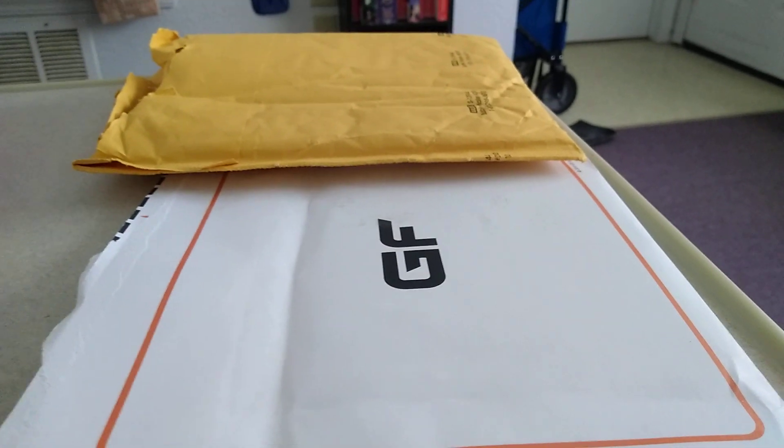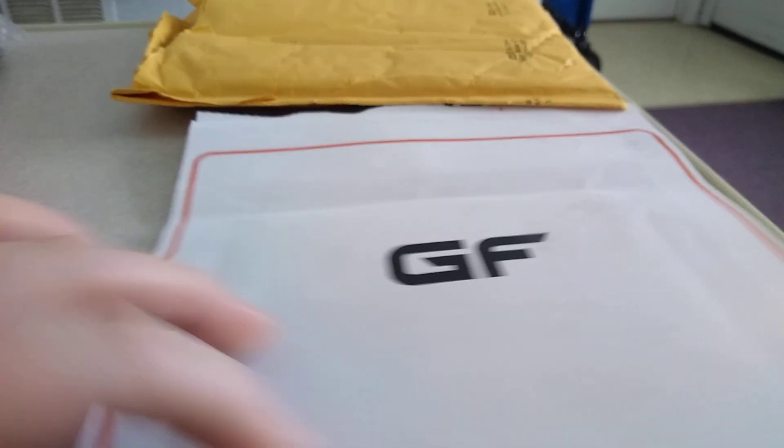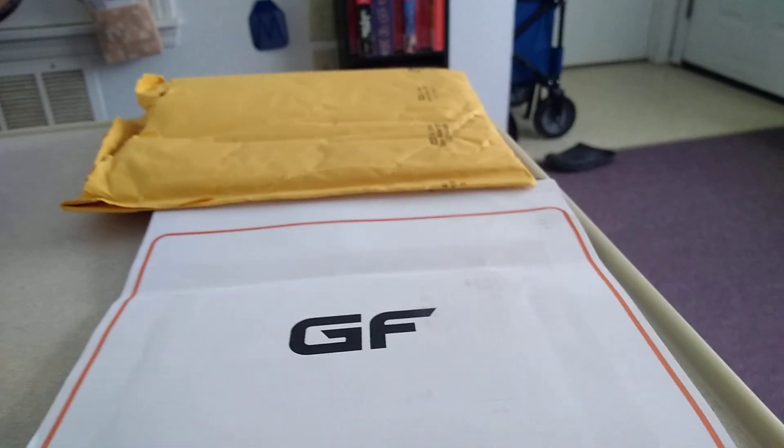It's the Jokester here, back for another video, and today we have two packages from GameFly.